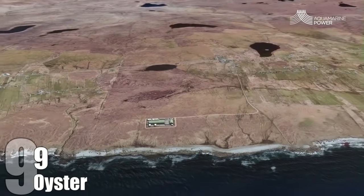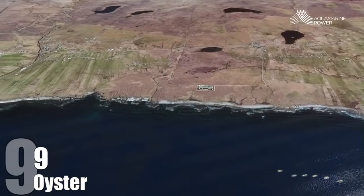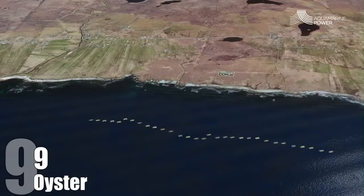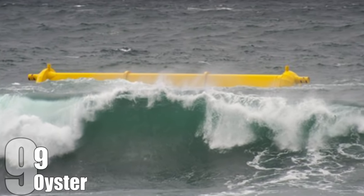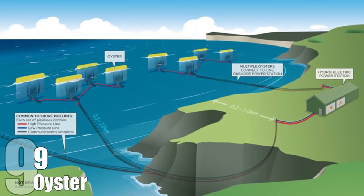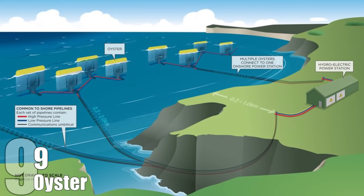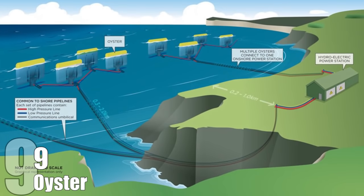Oyster 1 was able to produce 315 kilowatts of power, while Oyster 800 managed a whopping 800 kilowatts, capable of bringing power to around 80 houses. Waves are a frequent phenomenon, unlike tides that only come and go a couple times a day. The Oyster can also operate in stormy conditions. The first Oyster farm capable of producing 40 megawatts is currently being developed off the northwestern coast of Scotland, with future plans for a larger 200 megawatt farm near the Orkney Archipelago.